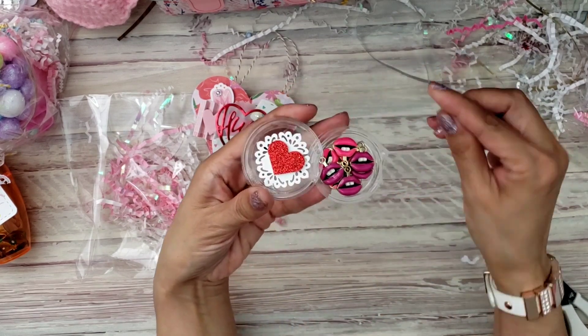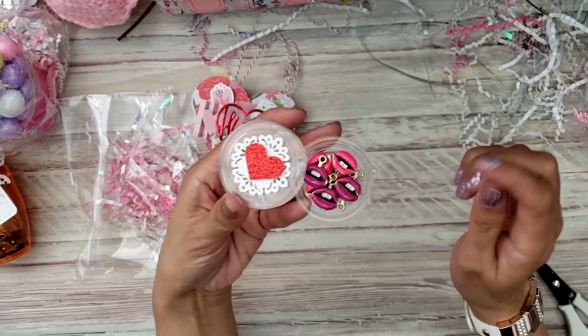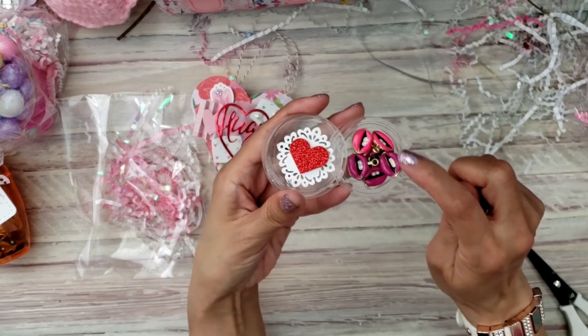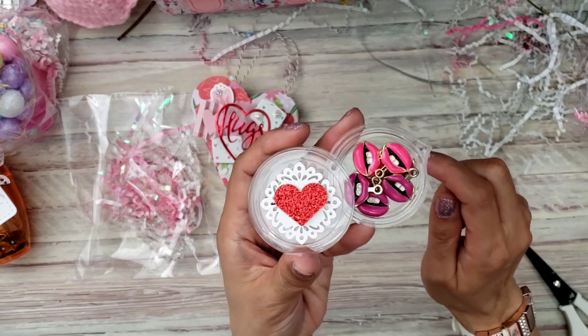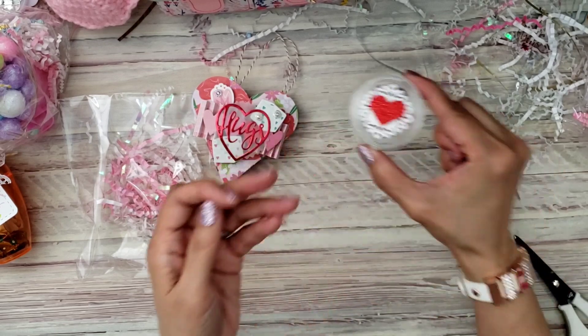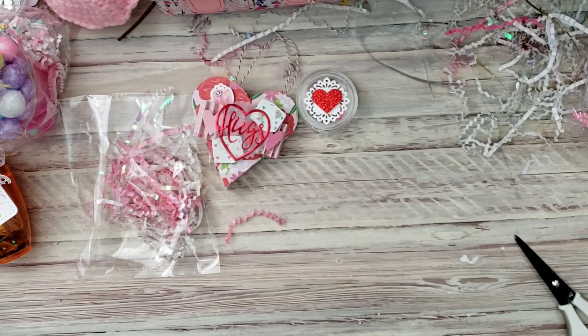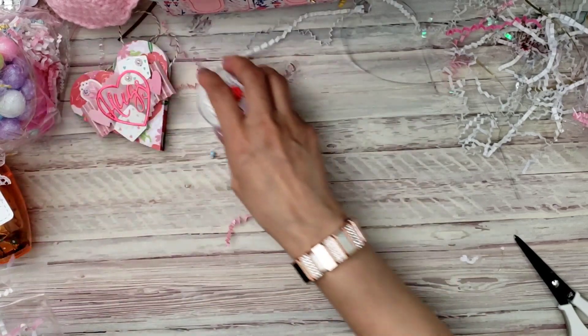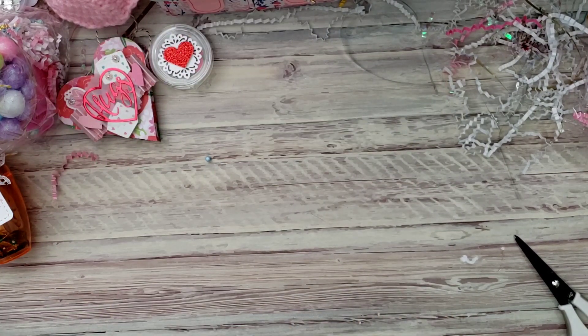She gave me some of these lips — how cute are those? They're kind of funny with the buck tooth, but so cute. I will definitely use that.